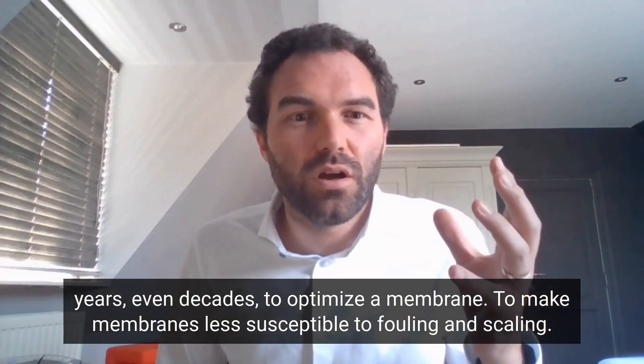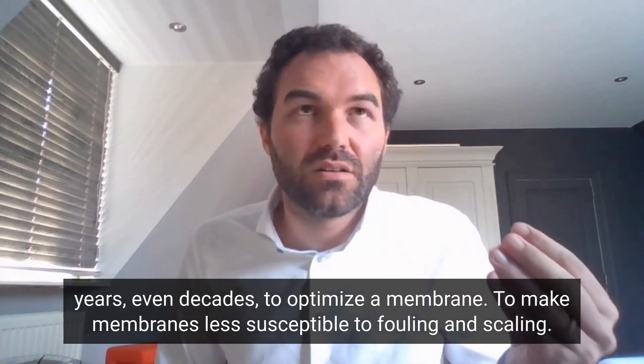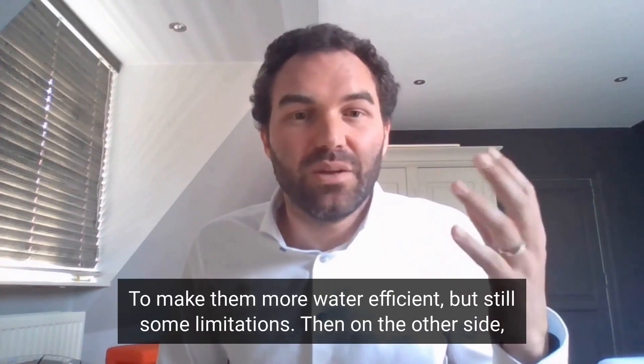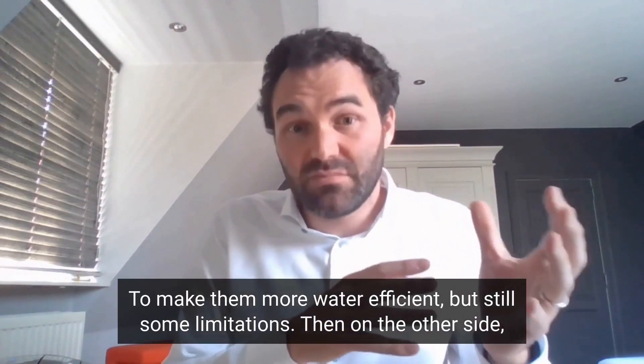They've been working to optimize membranes, to make membranes less susceptible to fouling and scaling, to make them more energy efficient, to have a whole range of different membranes, to make them more water efficient — but still with some limitations.